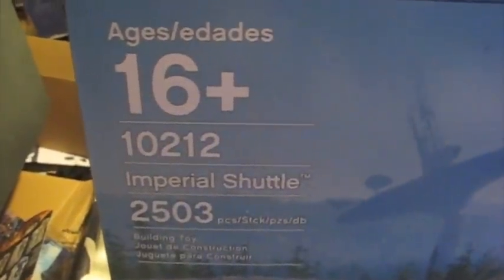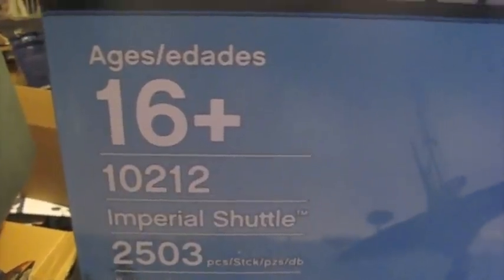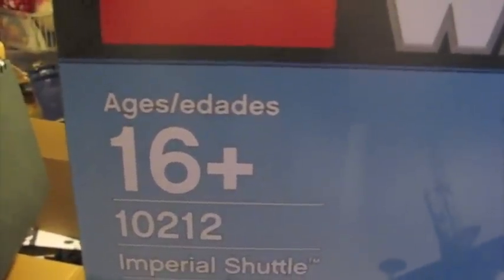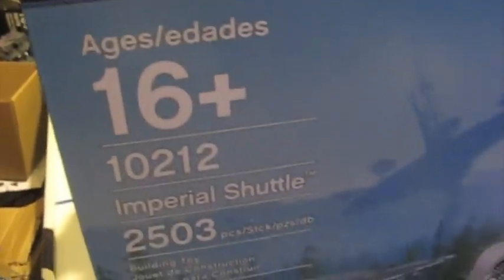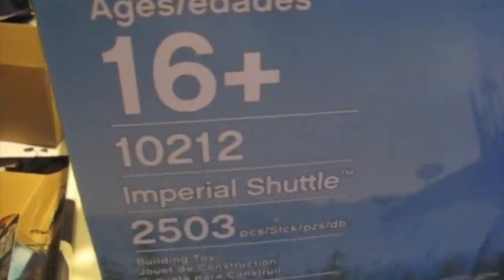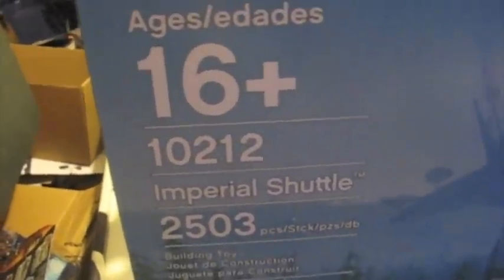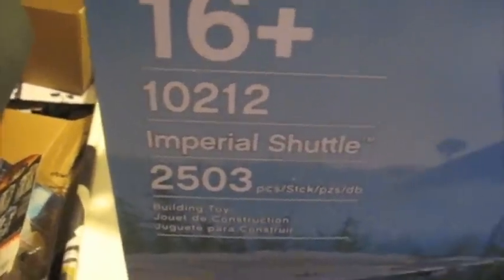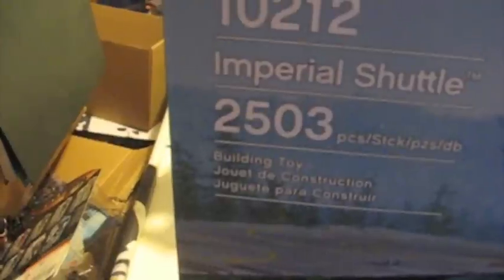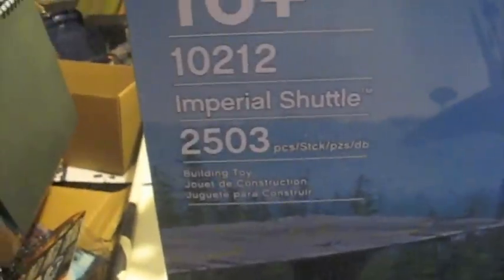It recommends ages 16 and up, but I always ignore these. There was one that was 14 and up and I was maybe 7 or 8 and built it in about 2 and a half days — the Robo blockade runner, 3 feet long, over 700 pieces. This is set number 10212 and has roughly 2,503 pieces, plus a few extra as always. They call it a building toy.